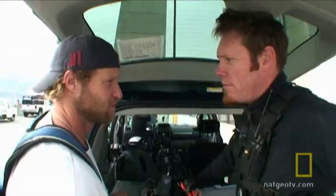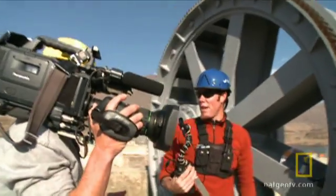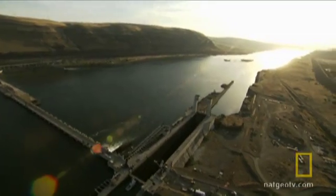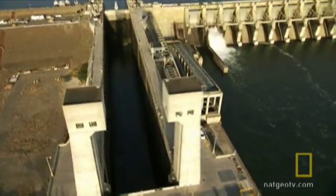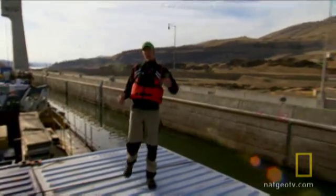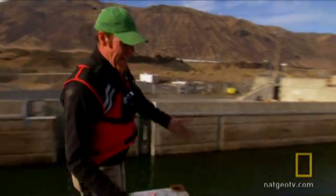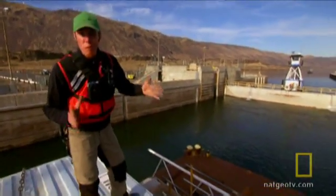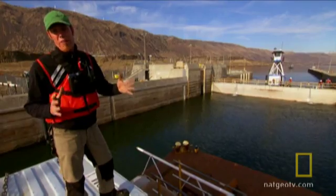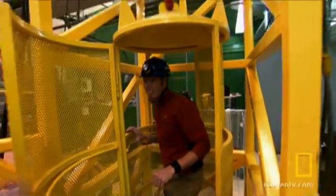Riley and the National Geographic TV crew are on location to film one very big dam fix. The lock has two gates that open and close to allow traffic to come in and out. Those two gates are essential to the lock's operation — they have to seal tightly to keep in the 49 million gallons of water that fit in here. They're at the John Day Dam on the Columbia River to repair a busted lock.